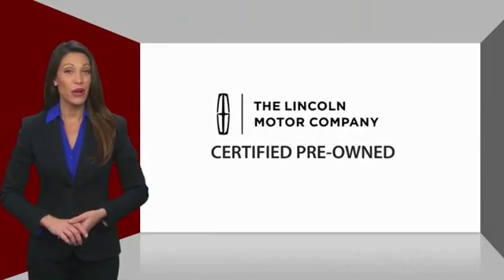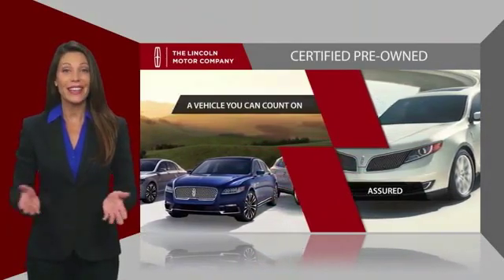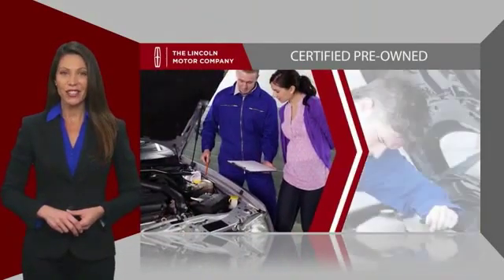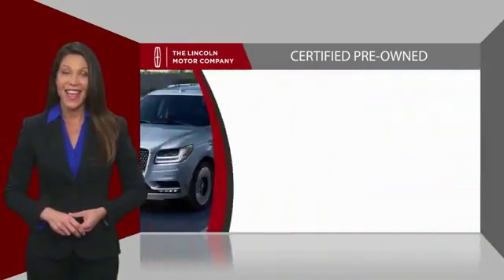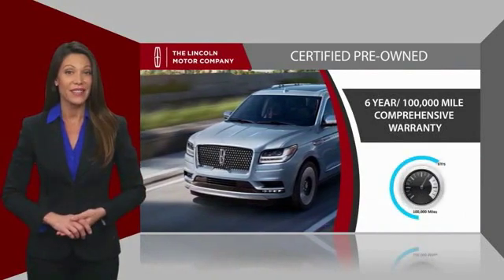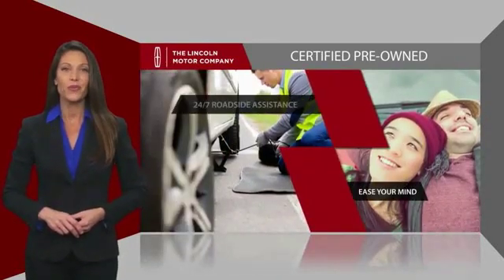With Lincoln Certified pre-owned vehicles, you can rest assured that you're getting a vehicle you can count on. All Lincoln Certified vehicles go through a thorough inspection by factory trained technicians and come with a comprehensive warranty. And just to ease your mind, they also provide 24/7 roadside assistance.